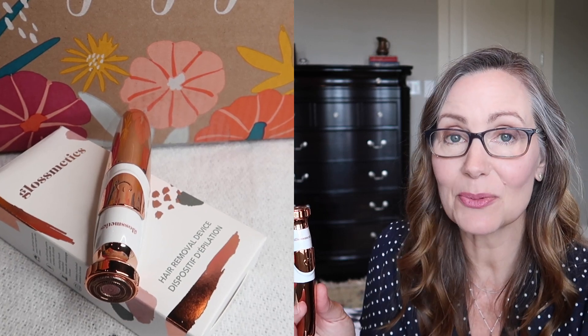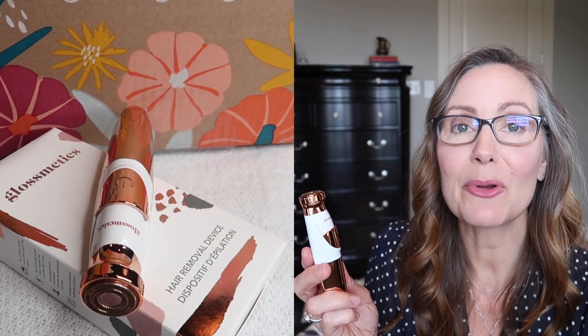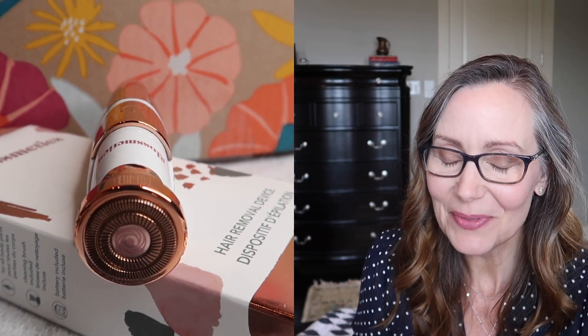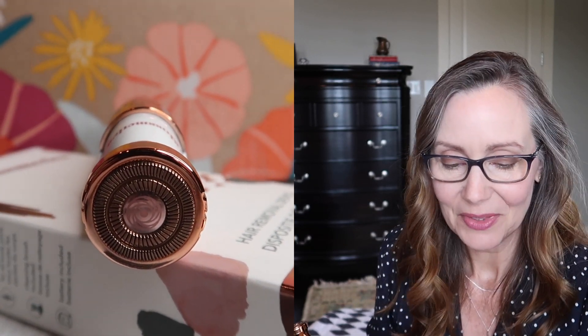Next up is the Gloss Medics hair removal device. This is so cute in this sort of rose gold tone. It's pretty quiet. I have not given it a try just yet, but I'm anxious to. I have seen a lot of these on the market, and this one looks really nice — I think it would be great for travel. You don't have to worry about TSA swiping your razor from you. The description reads: instantly and painlessly sweep away unwanted hair from any area of your body, and it retails for $59.99.